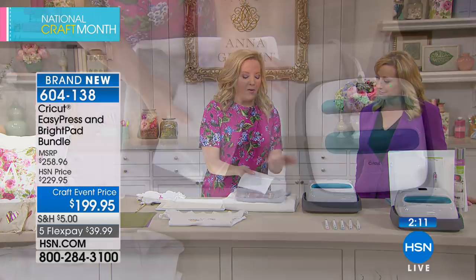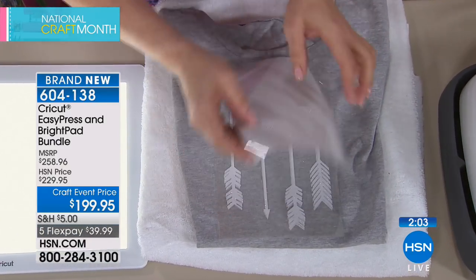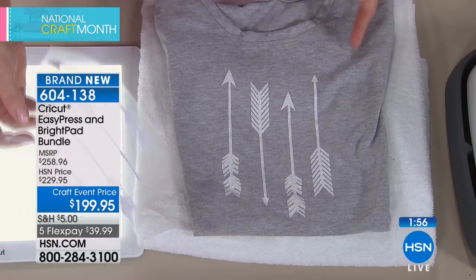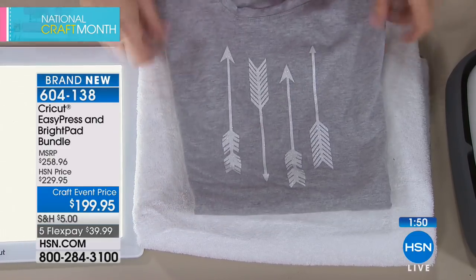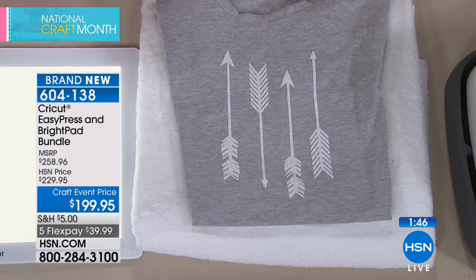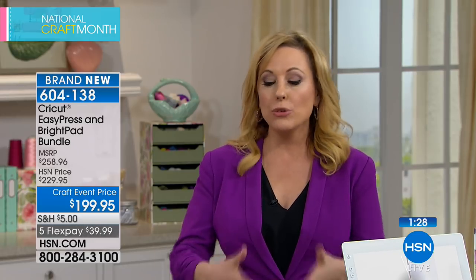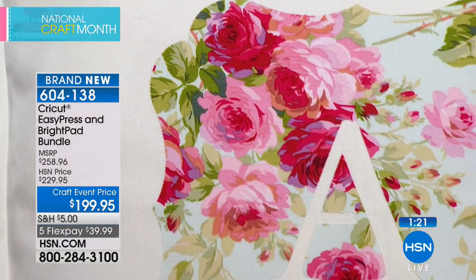For iron-on projects, you mirror your design, cut it on your Cricut mat, weed away the excess, and then iron it on with the Easy Press. Ideas include family reunion t-shirts, matching cruise shirts for an anniversary, sporting event shirts, scrapbooking group shirts, holiday projects, home decor, and even starting your own custom t-shirt business. You get both the Bright Pad and the Easy Press together.